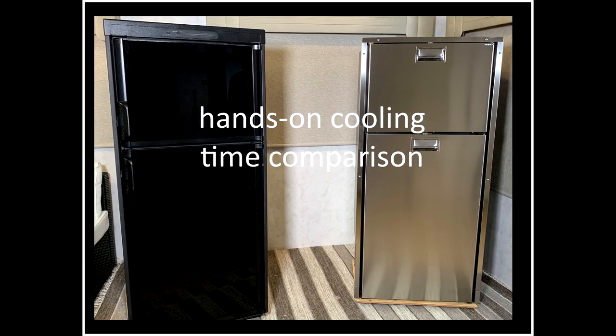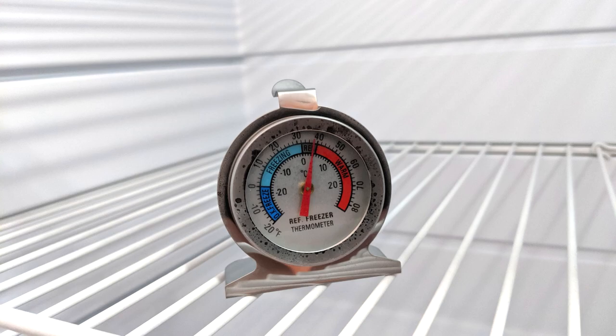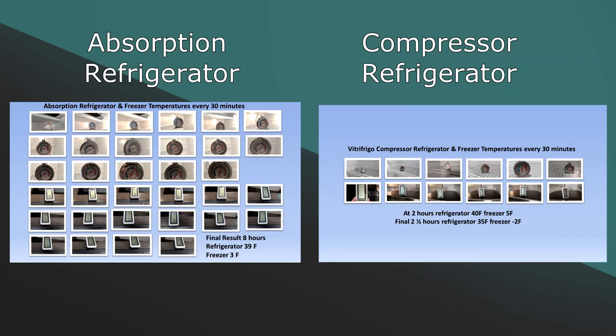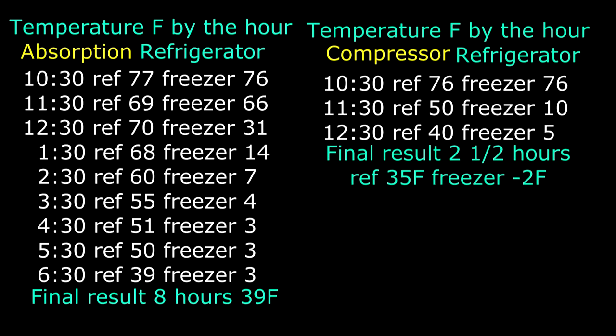It's obvious the Vitra Frigo compressor technology outperforms absorption refrigerators in numerous areas. Now let's conduct a hands-on test to see how long it takes each type of refrigerator to reach optimum operating temperature. We took temperature readings from the refrigerator compartments and the freezer compartment every 30 minutes until both refrigerators reached optimum operating temperatures. The results were: the absorption refrigerator took 8 hours for the refrigerator compartment to reach 39 degrees and the freezer was 3 degrees. The Vitra Frigo compressor refrigerator only took 2 hours for the refrigerator compartment to reach 40 degrees and 2.5 hours to reach 35 degrees. The freezer was minus 2 degrees.